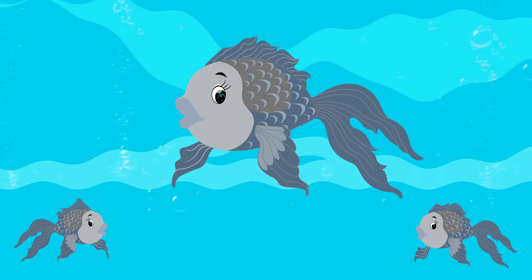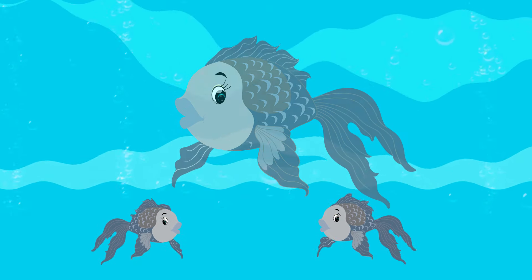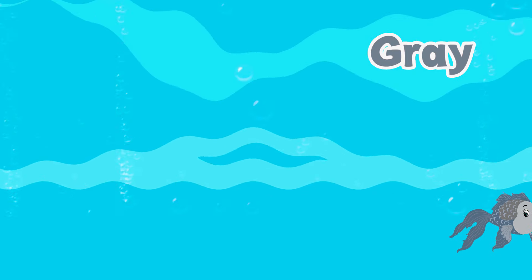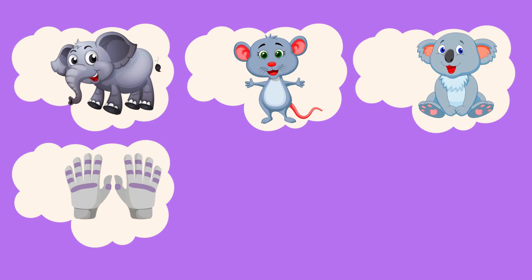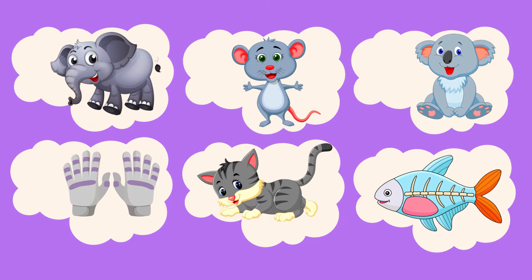Now tell me the color of these fish. It's gray! Amazing! Let's see more gray things: elephant, mouse, koala, wall, seal, wolf, cat, swordfish.